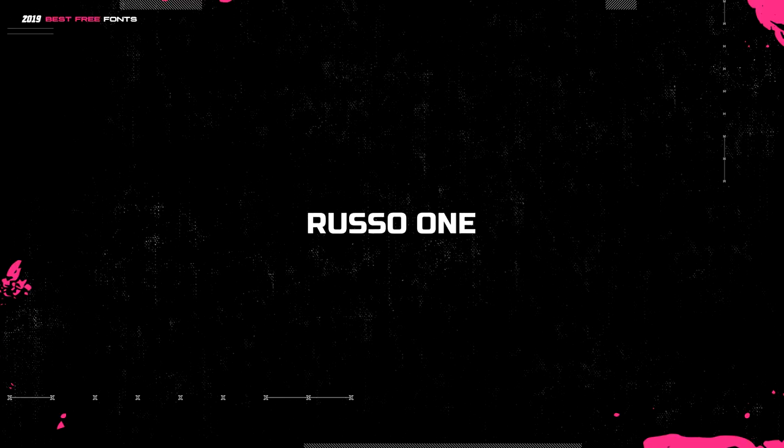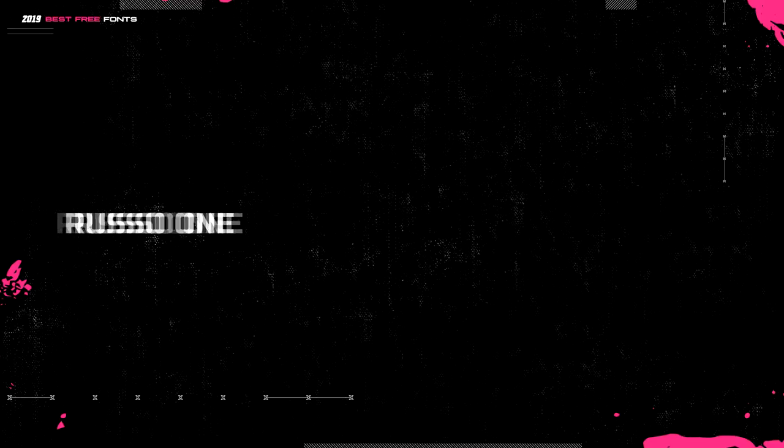This next font is called Russo One. I use this a lot — the numbers on it look really cool. It's just a really clean font. I love sans-serifs, and if you're watching these font pack videos you probably do too. I just like clean header fonts, that's what I go for.